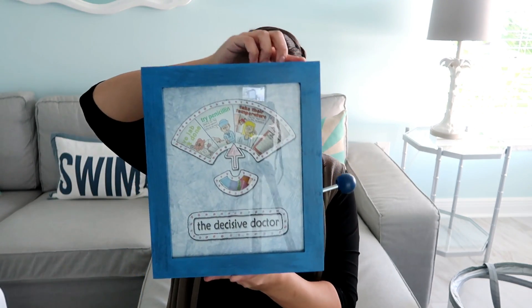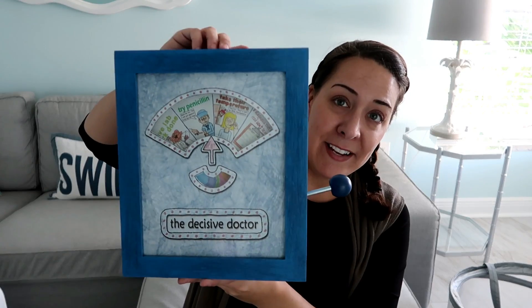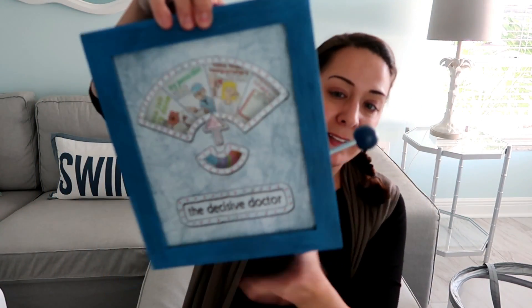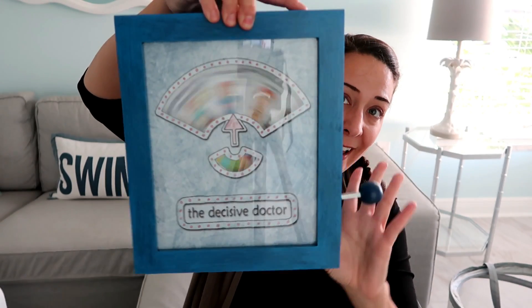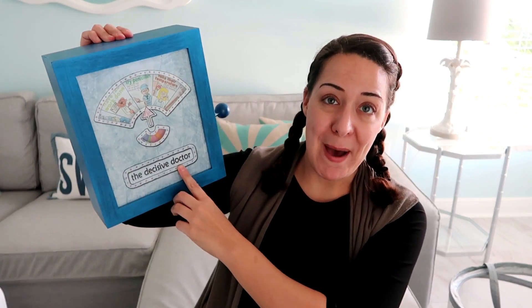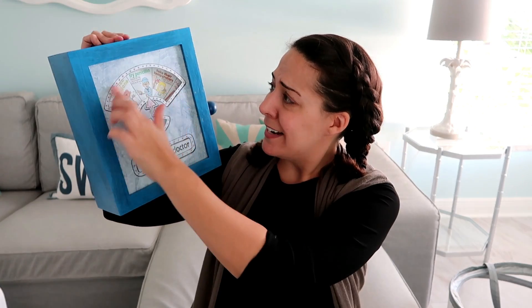The first thing is brand new, it's huge, it's in the original box. You pull this and it spins, there's mounting hardware in it, and it's for a doctor. It says 'The Decisive Doctor' on the bottom and has this wheel — it looks homemade almost.